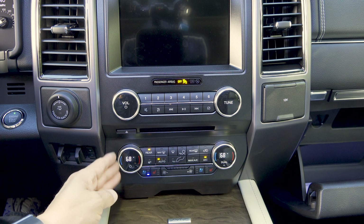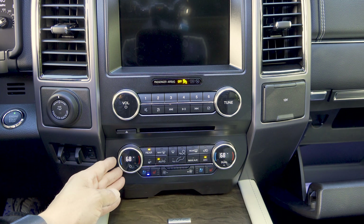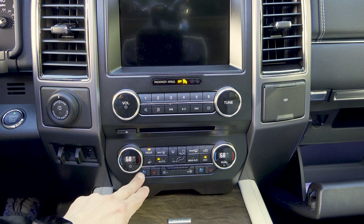Below that we have the controls for the dual-zone automatic climate control system. You can control it either via physical buttons or via the touchscreen. This is also where we find the heated steering wheel button and the controls for the heated and ventilated seats.